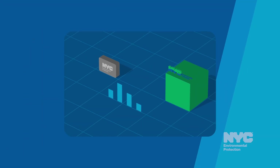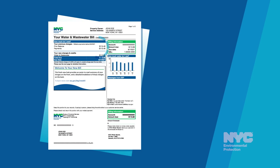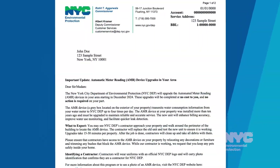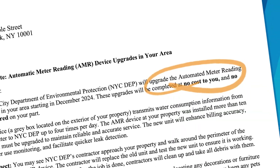The devices ensure our customers get real-time information about their water use. NYC DEP is sending letters, postcards, and emails to property owners that explain the replacement process.